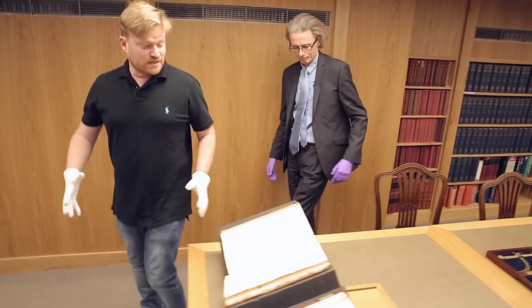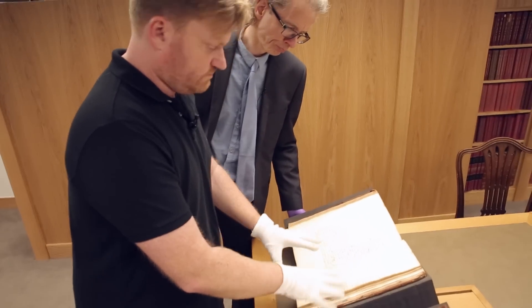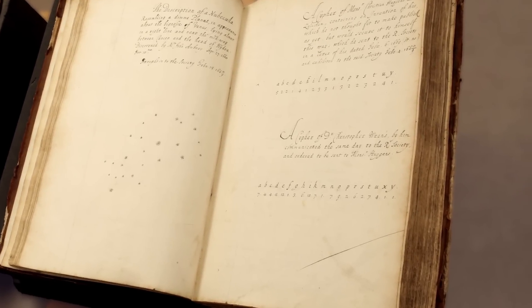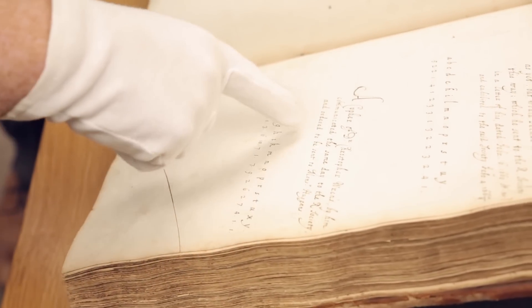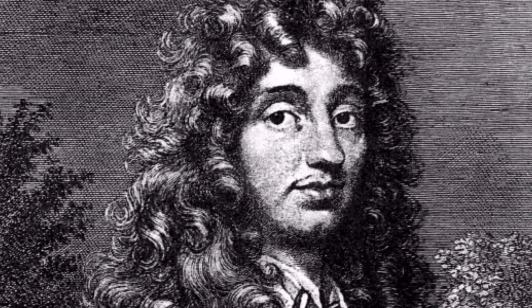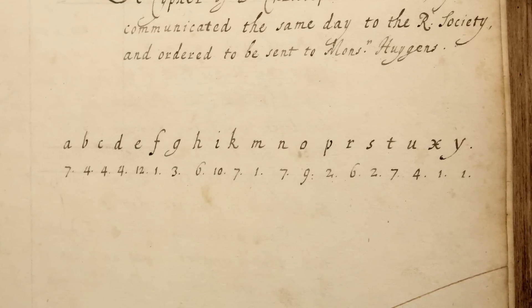Unsurprisingly, there are a lot of Christopher Wren papers here at the Royal Society. This is the one I want to show people: a cipher of Dr Christopher Wren's, communicated by him the same day to the Royal Society and ordered to be sent to Monsieur Huygens — Christian Huygens, another famous scientist of the time. Here we have the cipher: A is 7, B is 4, C is 4, D is 4, E is 12.